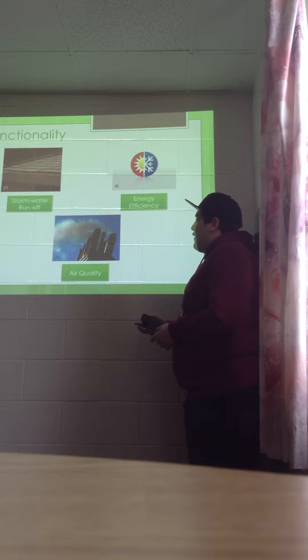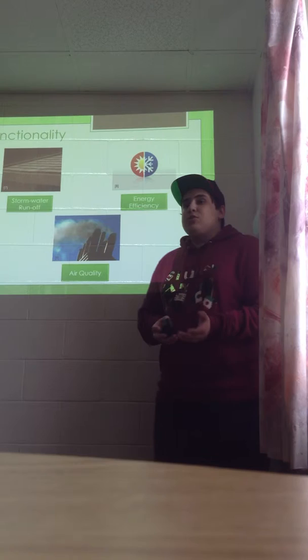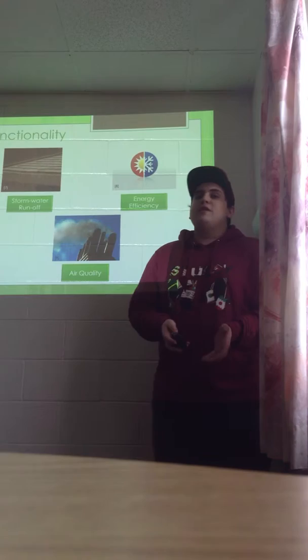Lastly, green roofs are very effective at improving air quality. They do this by trapping dust particles in the air as well as lowering urban temperatures during the summer months. We believe our green roof is designed to effectively meet each of these functional purposes. I'll now pass it on to Raven, who will explain the specifics of our design.